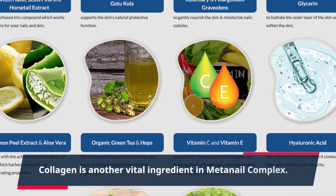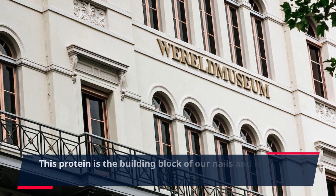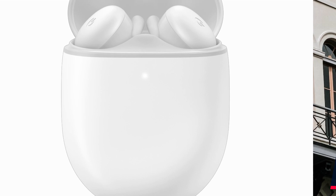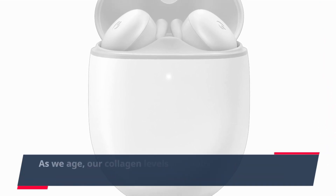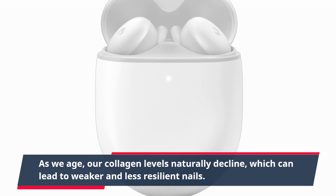Collagen is another vital ingredient in MetaNail Complex. This protein is the building block of our nails and is responsible for their structure and strength. As we age, our collagen levels naturally decline, which can lead to weaker and less resilient nails.